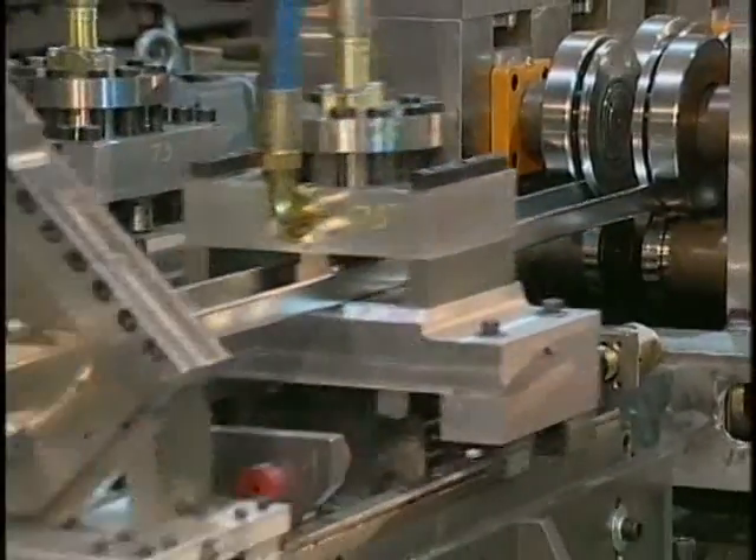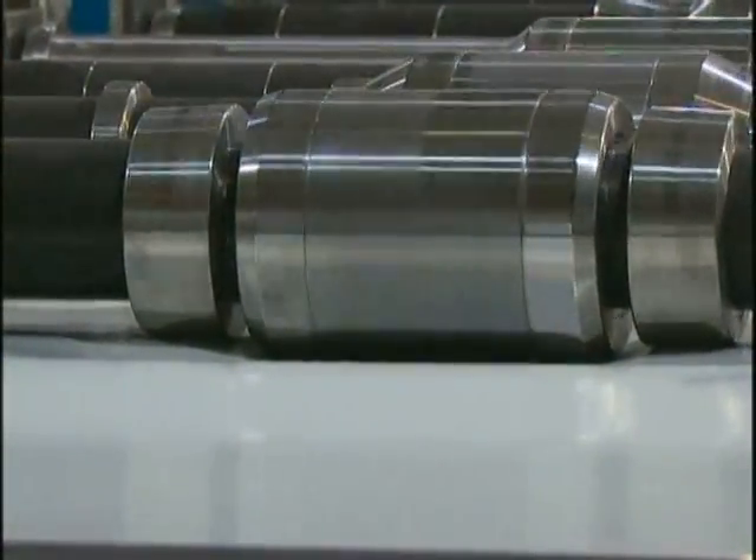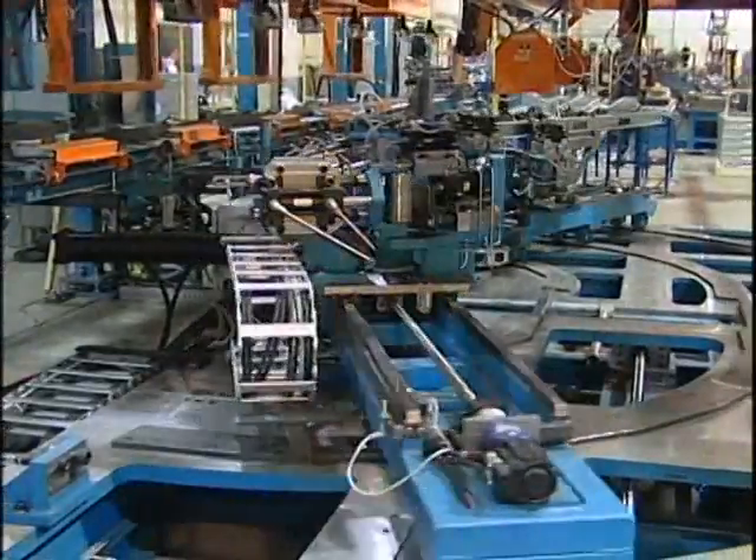Copra RF is the foundation of our roll-form design system, and Copra FEA is used extensively to simulate real-life roll-forming.